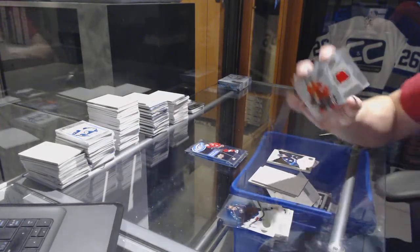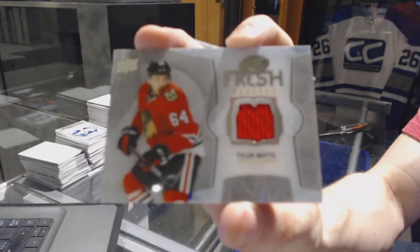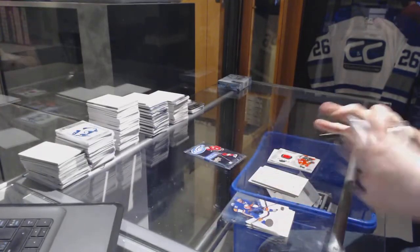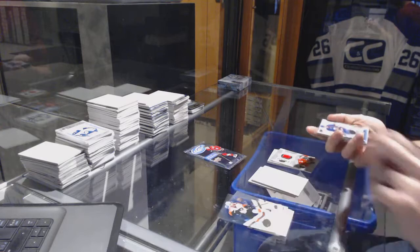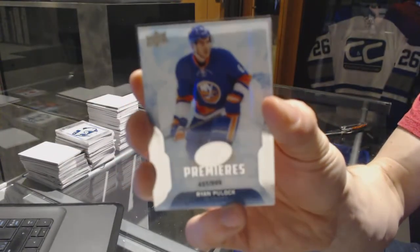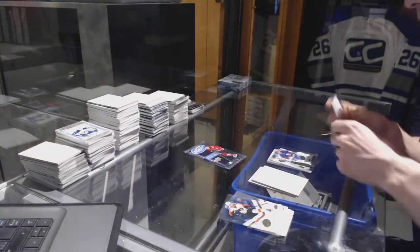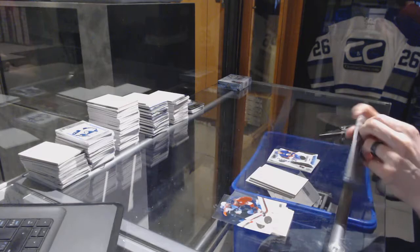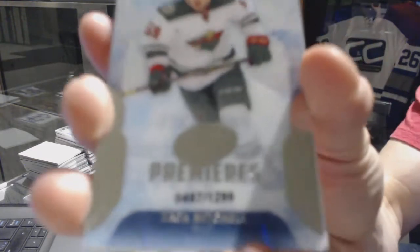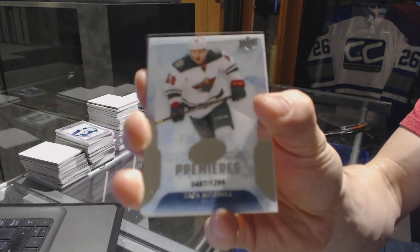We've got a Fresh Threads for the Chicago Blackhawks — Tyler Mott. Ice Premieres rookie number to $9.99 for the New York Islanders — Ryan Kulak, and an Ice Premieres rookie number to $12.99 for the Minnesota Wild — Zach Mitchell.